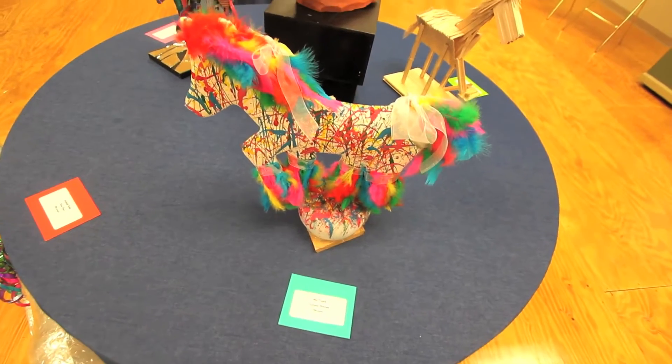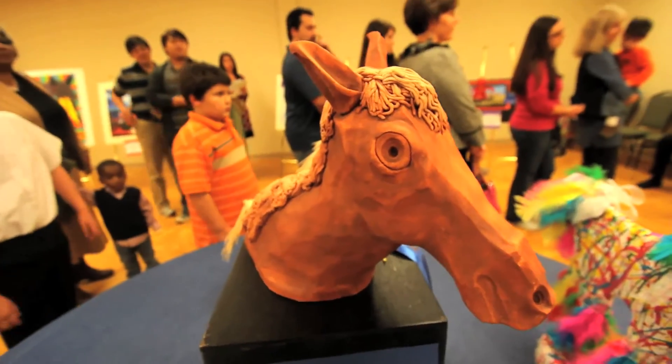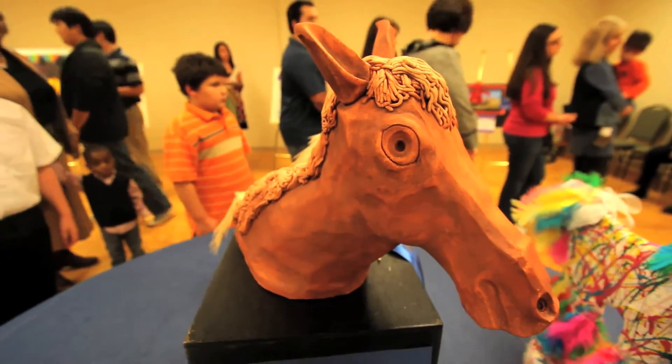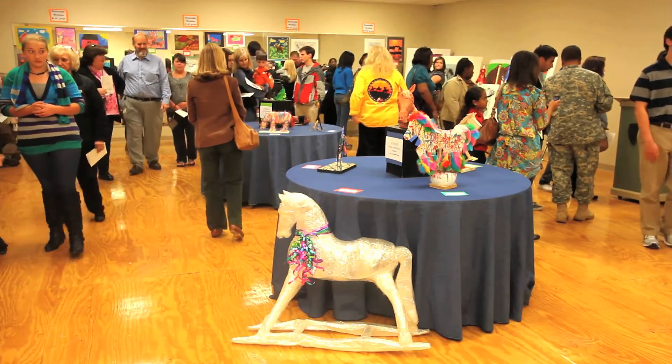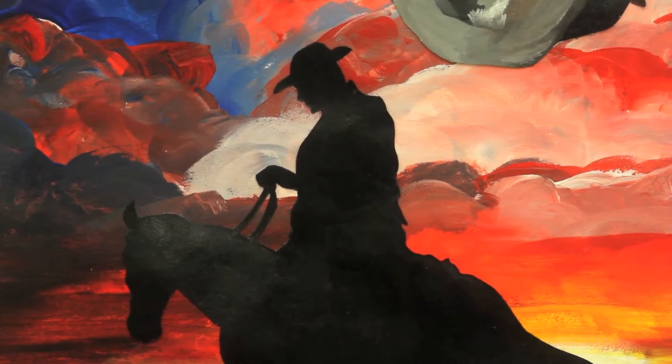We had two-dimensional and three-dimensional art. With the sculptures, they did everything from clay pieces using different materials to form and make their art. With the two-dimensional art, we had everything from watercolor, pencil drawing, and charcoals to actual paintings like acrylics — just a wide variety of media.